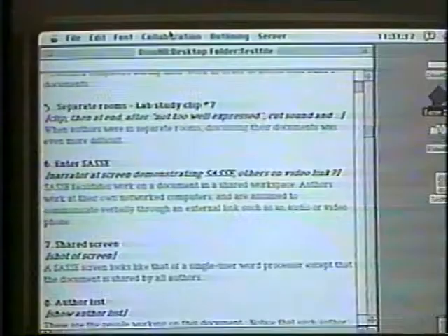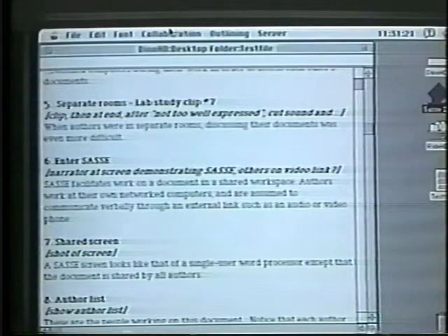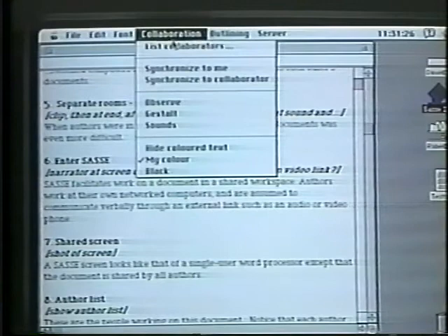A SASE screen looks like that of a single user word processor, except that the document is shared by all authors. Here is a list of people working on this document. Each author is assigned a unique color, which is used to identify her work.